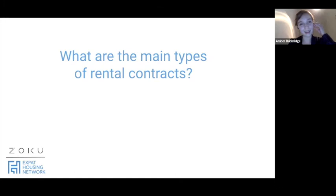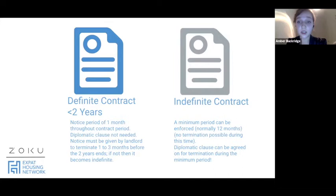There are two main types of contracts. The definite contract, also known as Model B, is less than two years maximum. You don't have a minimum period, so you can leave with one calendar month's notice. The landlord cannot evict you until after the two years. Also, if the landlord has not contacted you three months before the contract end date, the contract rolls on into an indefinite contract, meaning you can stay and give one month's notice — and they cannot evict you.